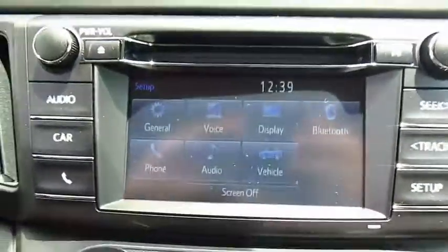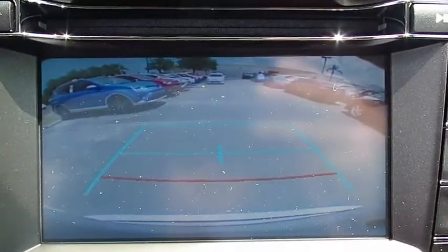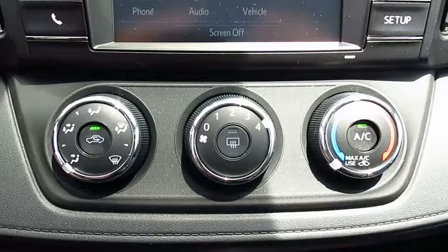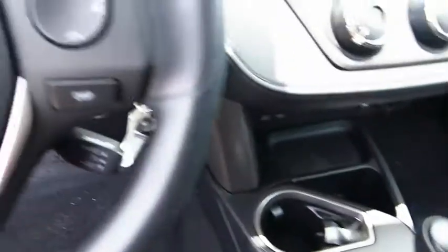Here are some of this vehicle's great options: anti-lock braking system, traction control, Bluetooth wireless data link for hands-free phone, air conditioning front, power steering, cruise control, FWD, rear defrost, AM-FM stereo radio, bucket seats.